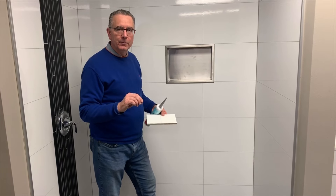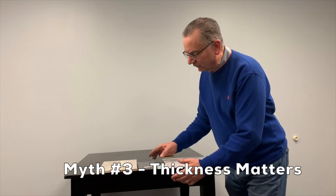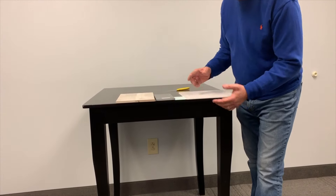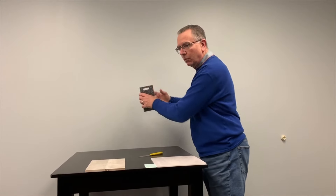We're going to move on to the third myth, which you definitely want to know more about. The third myth is that thickness matters. Over here you'll see wall panels that are five sixteenths, three eighths, three eighths, and quarter inch. Yes, it's nice to have a thicker panel like this cultured stone one, but in reality wall panels are either adhered with glue or screwed into a wall — and actually thickness is not that big a deal.